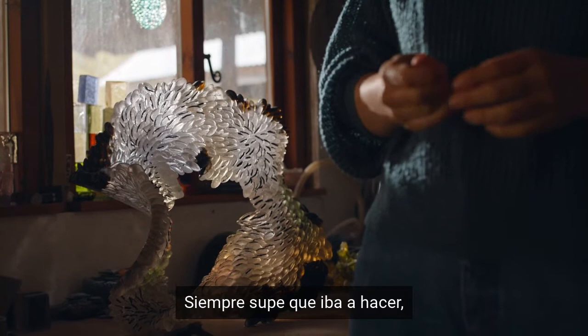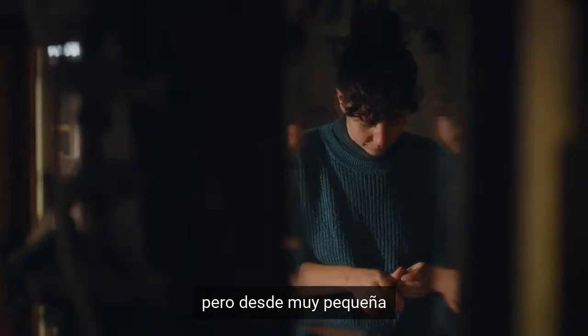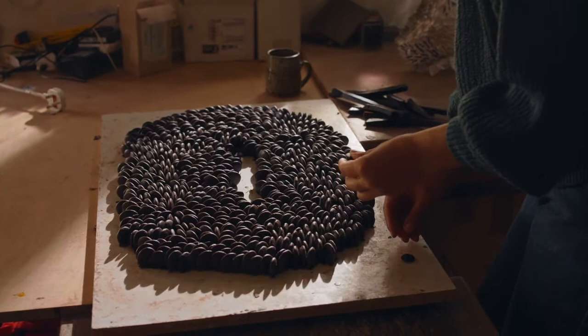I always knew I was going to make. I didn't know what I was going to make or what material, but from an early age I was in the workshop in my dad's pottery and I just made little animals when I was 10 or something.